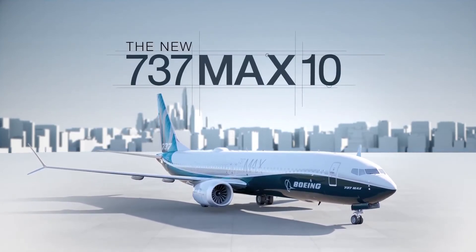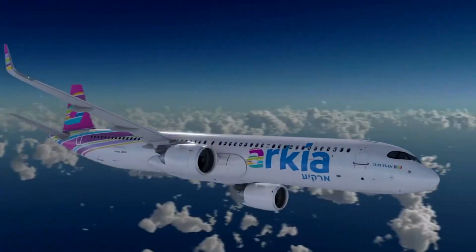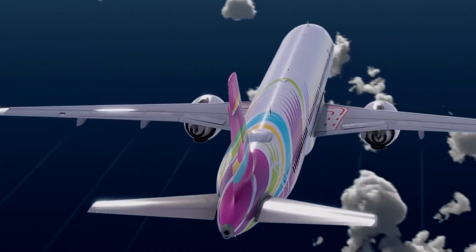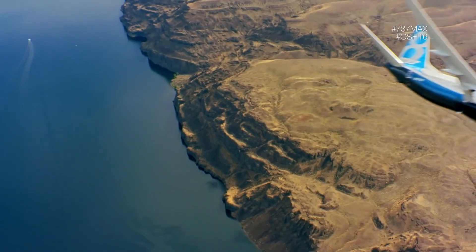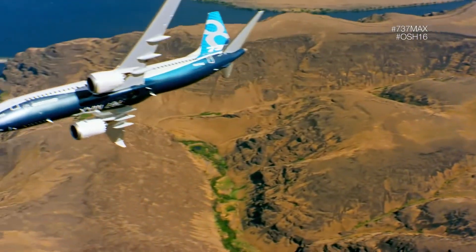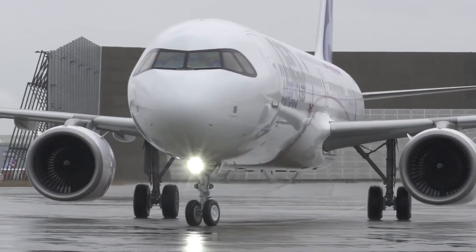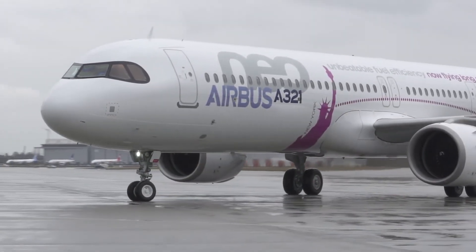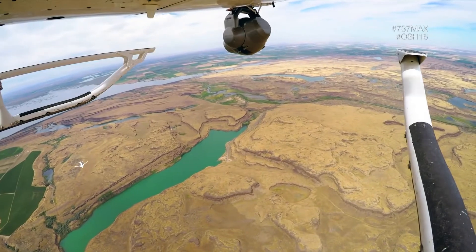With the aircraft being identical in capacity, the XLR having so much more range, yet most likely having a slightly worse fuel burn, which aircraft is superior? Well, it depends on the situation for different airlines. But as far as technical specifications go, the A321XLR will be superior. The extra versatility that the tremendous range provides makes it an unrivaled aircraft in its class, while the 737 MAX 10's other specifics are extremely lacking in comparison.